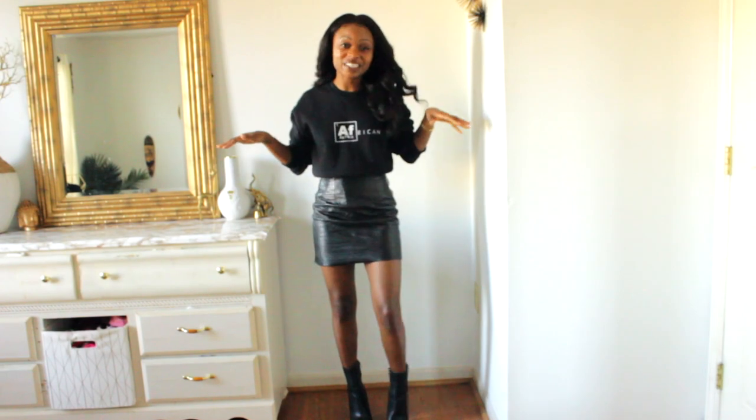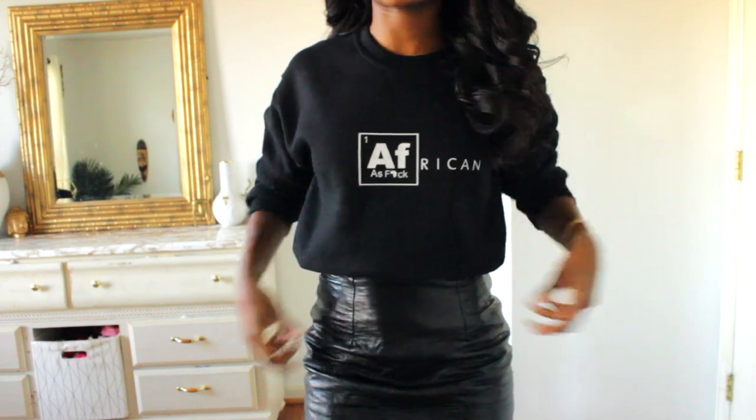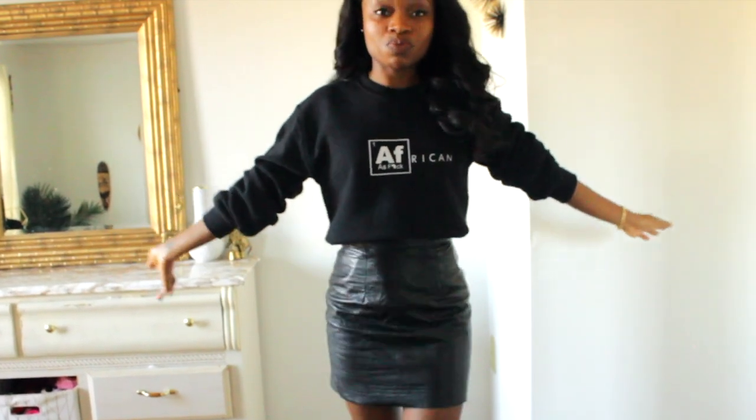I want to show you guys this real quick — I also want to show you that these items can be dressed up as well. This is the same sweatshirt I was wearing in the previous clip. I just paired it with a leather skirt and some heels, and you know, it went from casual and cute to dressy and cute. So I just wanted to show you that these items are very versatile. The t-shirts are versatile, the sweatshirt is versatile, you can wear them any way.